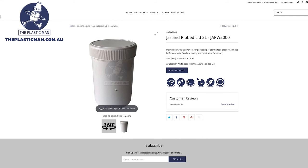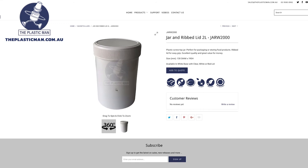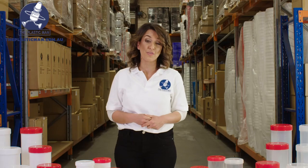Our state of the art website enables you to view this range of jars with 360 degree spin images and with a detailed list of specifications for each product.